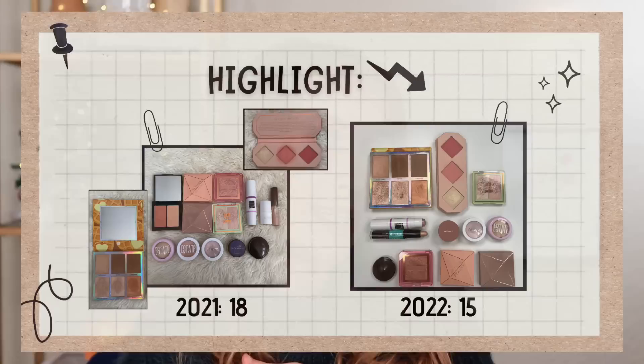Next category is highlight. This one actually went down from a year ago. A year ago I had 18 highlighters, and now I have 15. 15 still sounds like a lot, but most of my highlighters are powder. I had this realization this year that I don't really like cream highlighter — even though I love cream bronzer and blush, I don't love cream highlighter. So the fact that most of these are powder makes me feel a little bit better.